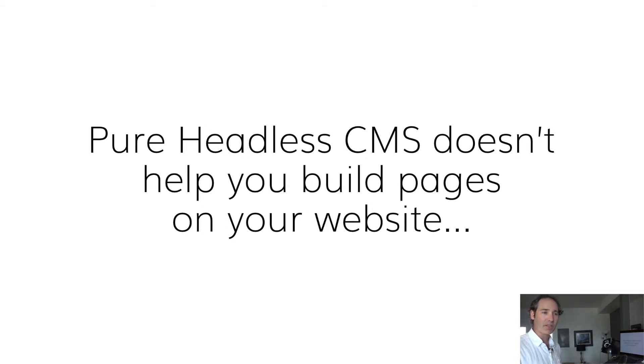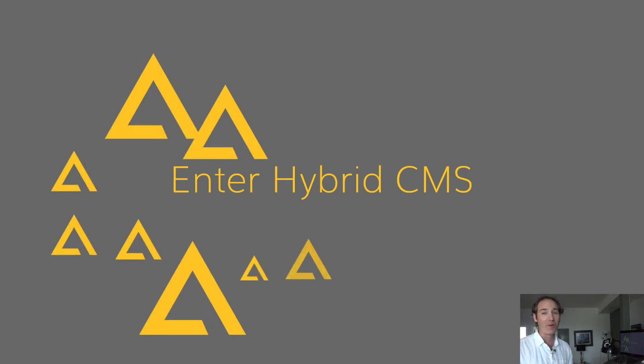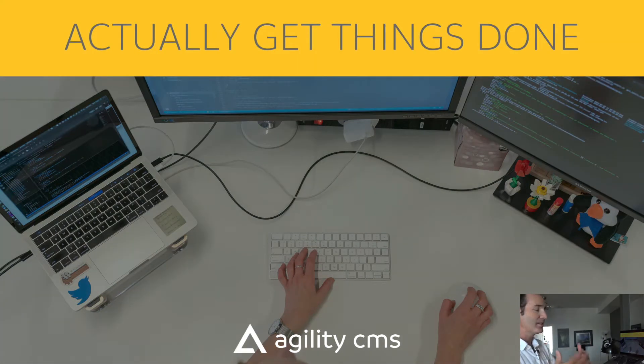Now, we said with traditional CMS we don't want to be locked into a single website — and that's true — but your website is still incredibly important, so we want to make sure we can do something to help that. That's what Agility CMS tried to do. So enter the idea of a hybrid CMS. This is where I start talking about our product, because at Agility we actually solve the problems that headless CMS creates. It solves a lot of problems by itself, but it creates a couple of others, and that's what Agility CMS solves.